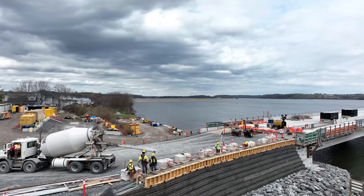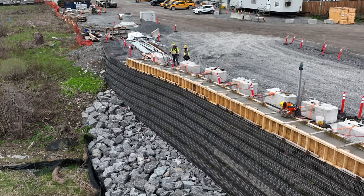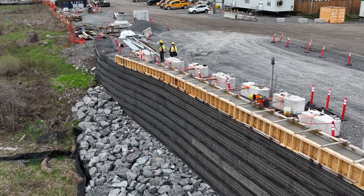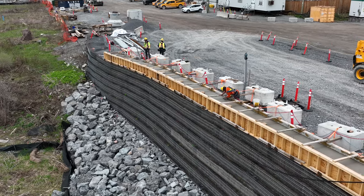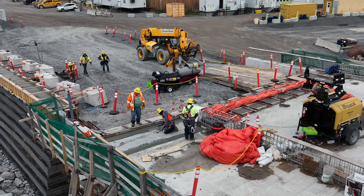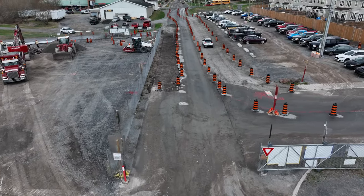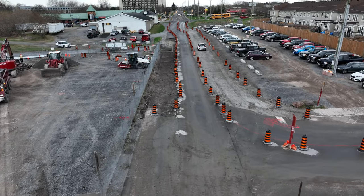On the west side, after considerable preparation, the concrete was poured on the barrier wall and the surrounds to the first expansion joint. Overall, the west end has become a very busy place.